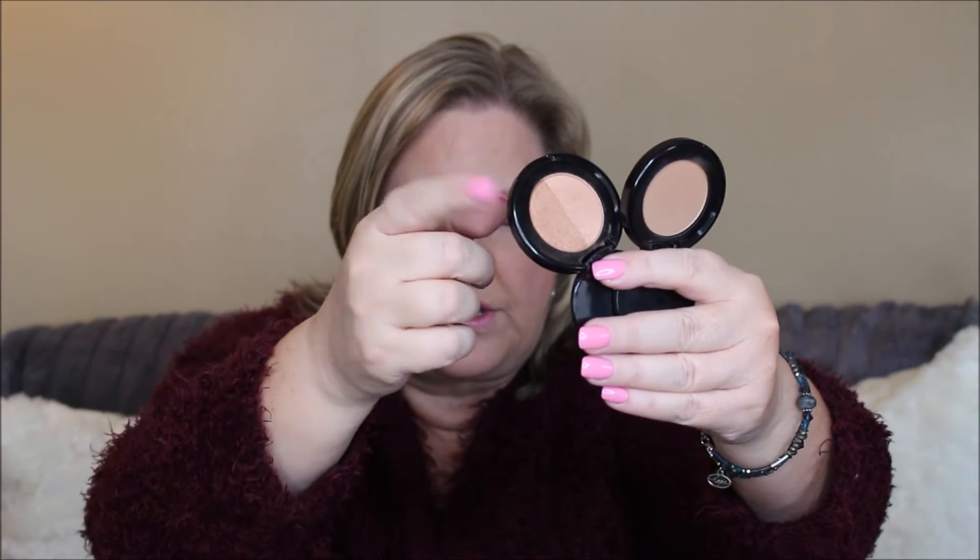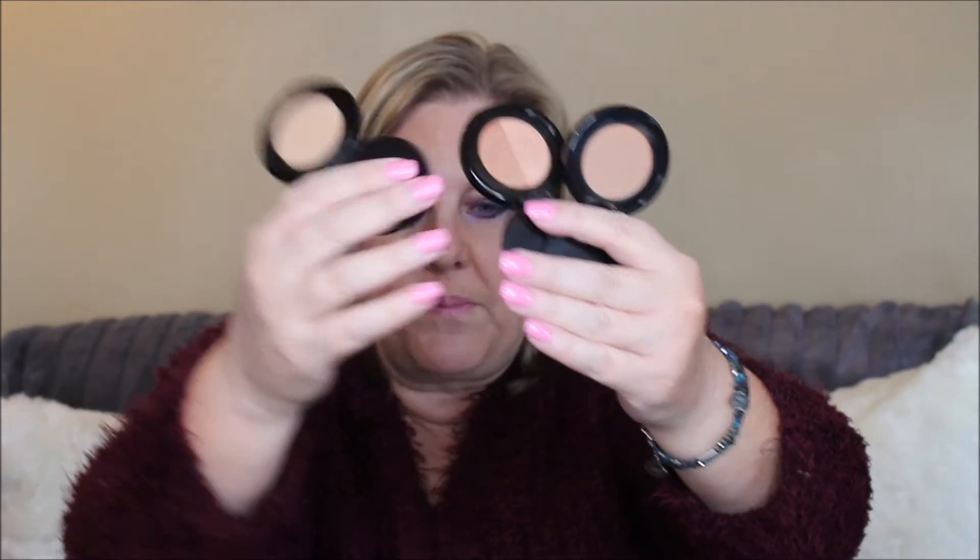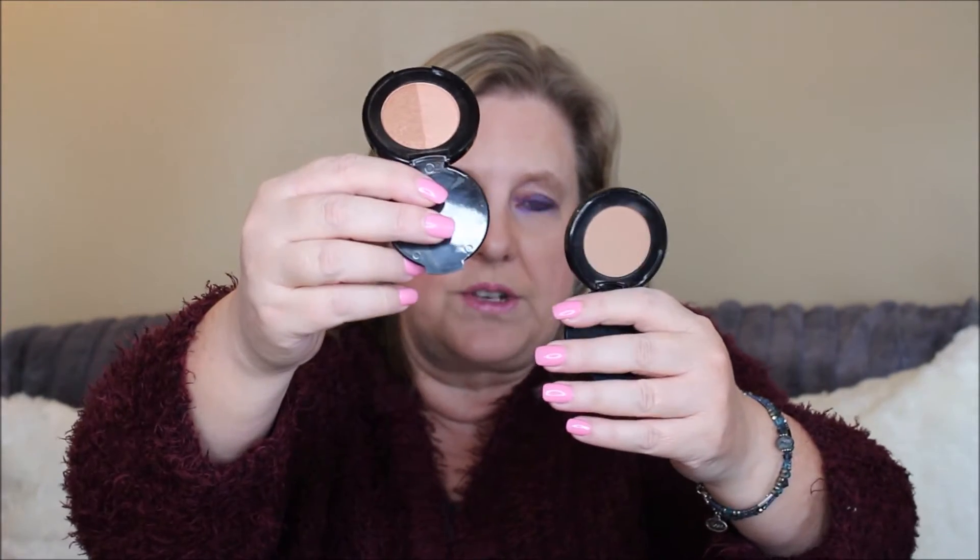You get three separate bronzers that come in cute little compacts. They are deluxe sample size, but don't let that fool you — a little bit goes a long way. There are three colors: Chocolate Soleil, Sunny Bunny — which has two colors in the pan — and Milk Chocolate. Milk Chocolate is for light to medium, Sunny Bunny for darker tones, and Chocolate Soleil for medium to dark tones.